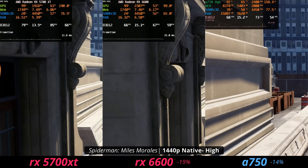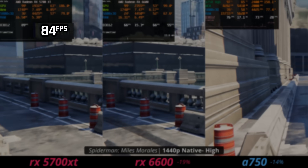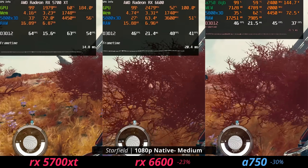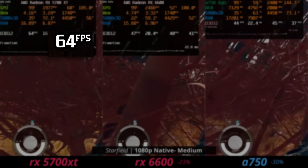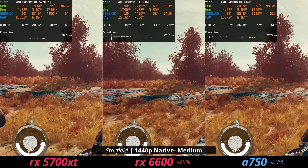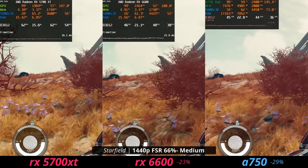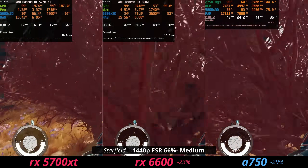In Spider-Man: Miles Morales, which isn't super demanding, the 5700 XT delivers around 80 fps at 1440p high settings — potentially a game-changer for feel. In Starfield, that performance gets us up to 60 fps at 1080p medium on native resolution without upscaling. At 1440p it's around 50 fps, but with a little upscaling it looks mostly fine. At $130 vs. $180 for the other cards, that performance level is quite useful.